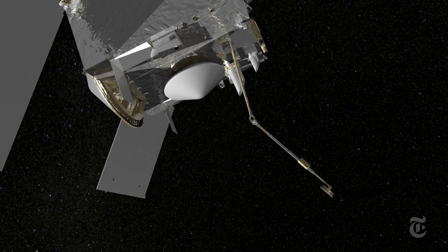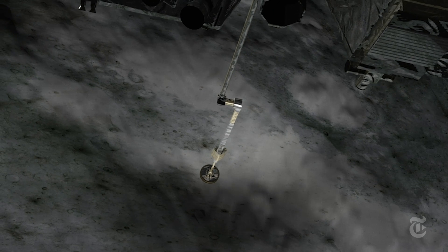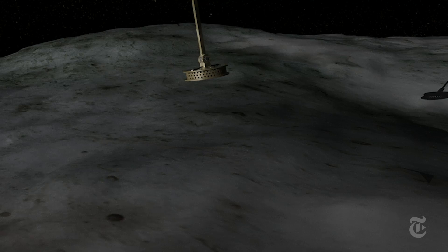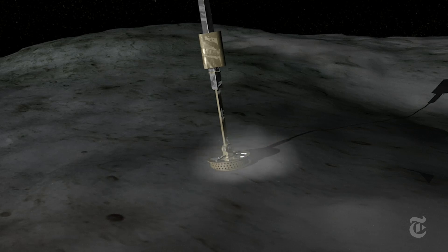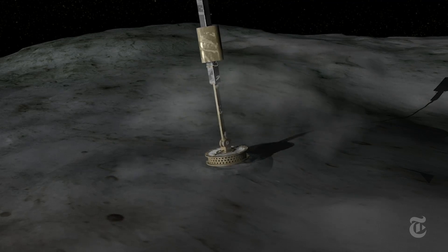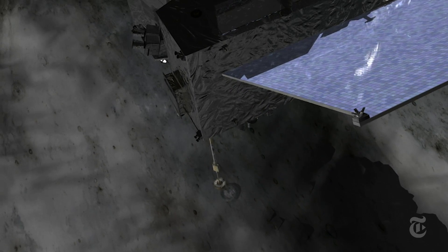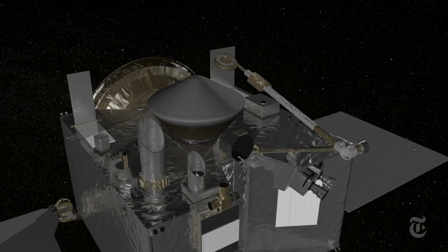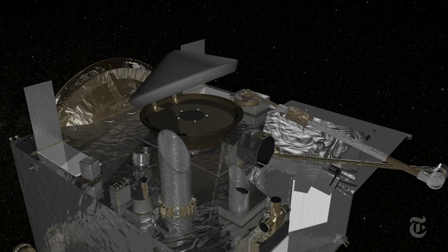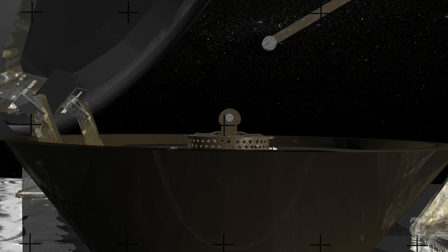An 11-foot arm unfolds and extends. The spacecraft drops and briefly touches the asteroid. A puff of nitrogen blows a few ounces of ancient dust from the surface. A cosmic high-five before the spacecraft retreats to safety.